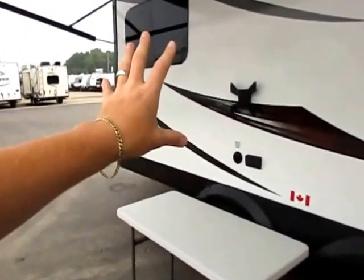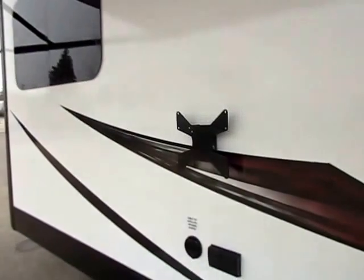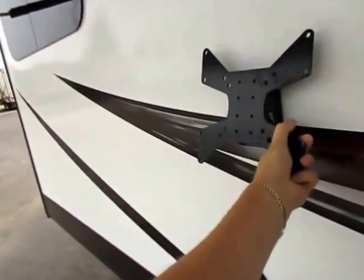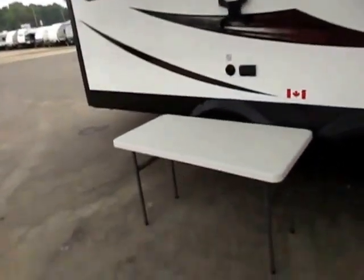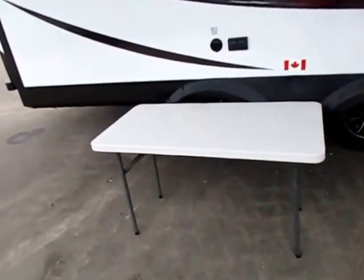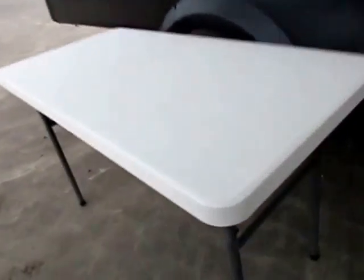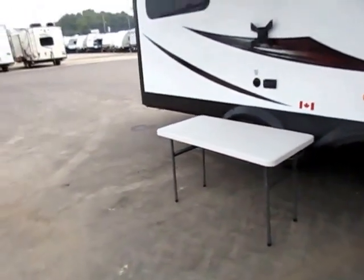Little outside entertainment center here — standard, we have a little outside TV bracket. If you go to any big box store aftermarket, you can slap a little TV on there and have one that floats inside or outside. When you're done with it, just disconnect it. You could get a little 20-inch TV that floats between the bedroom and the outside. Your little picnic table here is an option that we've added — but it's got a resin top, not wood. So if it rains cats and dogs and this thing's left outside, no big deal.